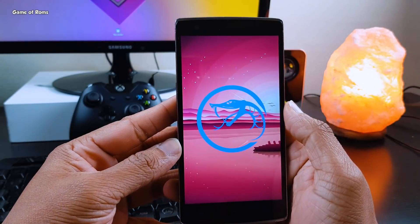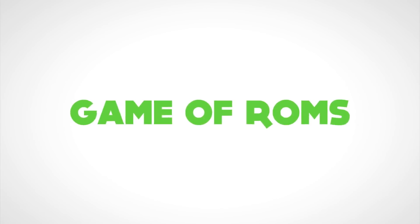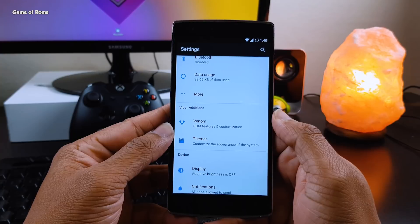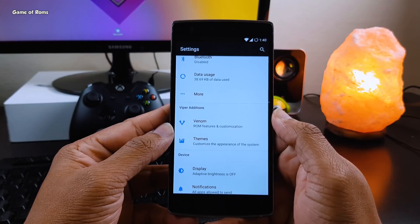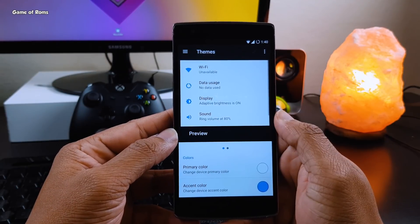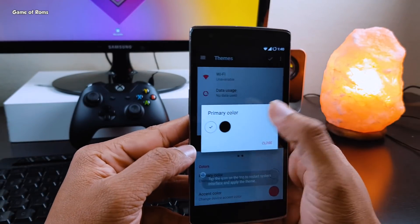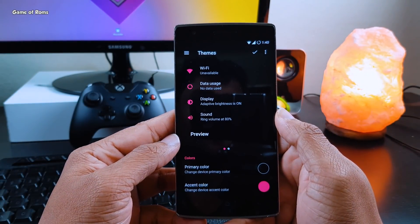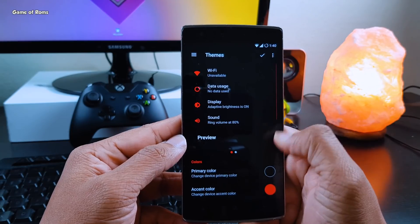Let's find out how this ROM performs in 2017. First of all, we'll talk about the awesome features it provides. All the features are packed in one tab called Venom, and along with that you get another tab called Themes. In that, you will find the Color Engine. Different color accents make your phone unique and more useful. Before, this feature was exclusive to Paranoid Android ROM, but not anymore. There are plenty of light and dark colors available to theme your phone.